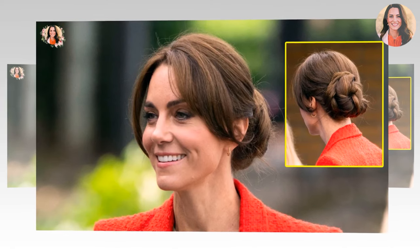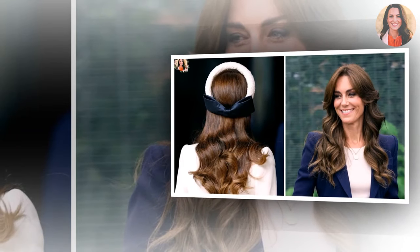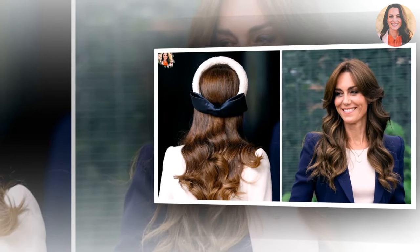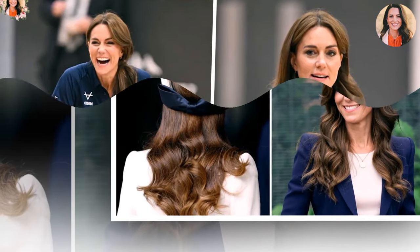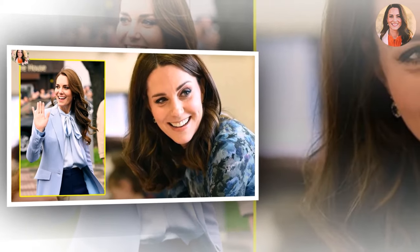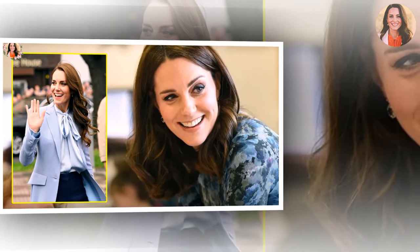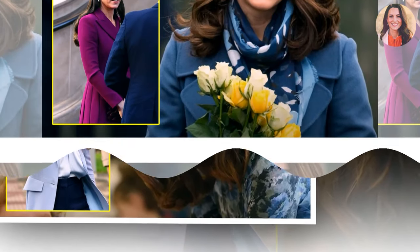Last week, the Princess of Wales channeled her inner Sporty Spice, with a slick ponytail showing off her athletic prowess at an engagement in Hull. Departing from her usual corporate aesthetic, the wife of Prince William switched up her smart and sophisticated style for the league's navy training kit and a pair of white trainers. The princess arrived with her brunette tresses tumbling past her shoulders in perfectly coiled curls, before effortlessly sweeping up her mane into a neat side ponytail.